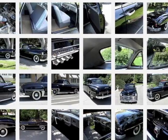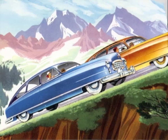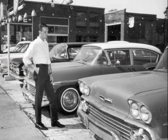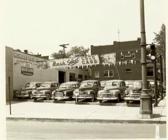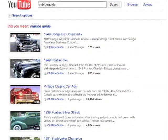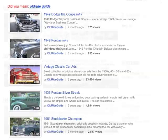We combine up to 20 photos of your car, along with images of original sales literature, vintage photos, and period music, creating a nostalgic 3-minute sales presentation to get your car noticed by potential buyers. All videos are posted on our YouTube channel and ClassicCarVideoAds.com.